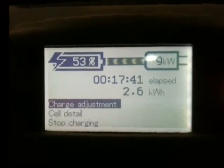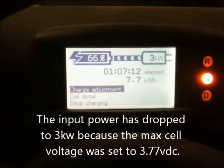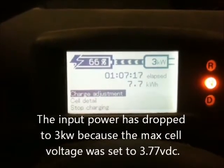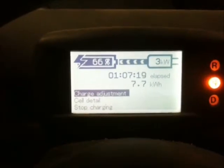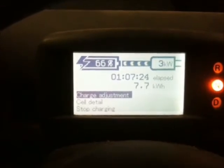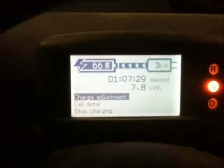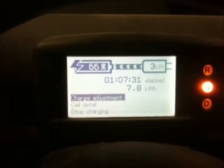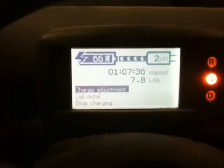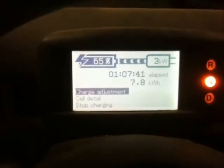Came back after dinner and it's at 66 percent, just over an hour in. We're down to 3 kilowatts draw for charge current and we've gained 7.7 kilowatt hours of capacity — not too bad, basically doubled the battery storage in just over an hour. At about 7 to 8 cents per kilowatt hour here, it's pretty cheap.